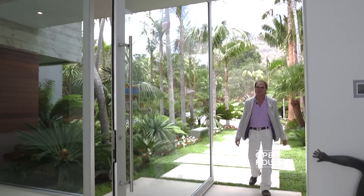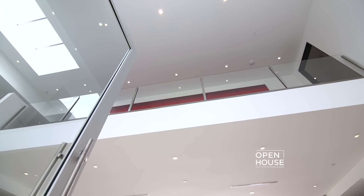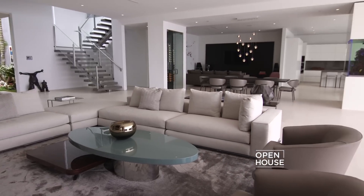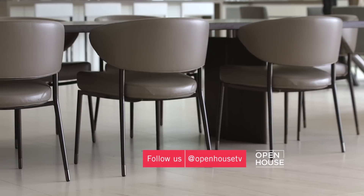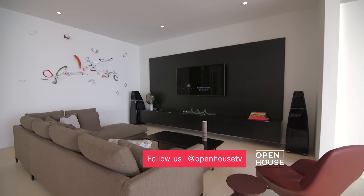As you come into the home, you are greeted by beautiful soaring ceilings, extraordinary use of space, and of course this magnificent view. Plus, the home comes fully furnished with custom-design furniture, so all you need is really your toothbrush.